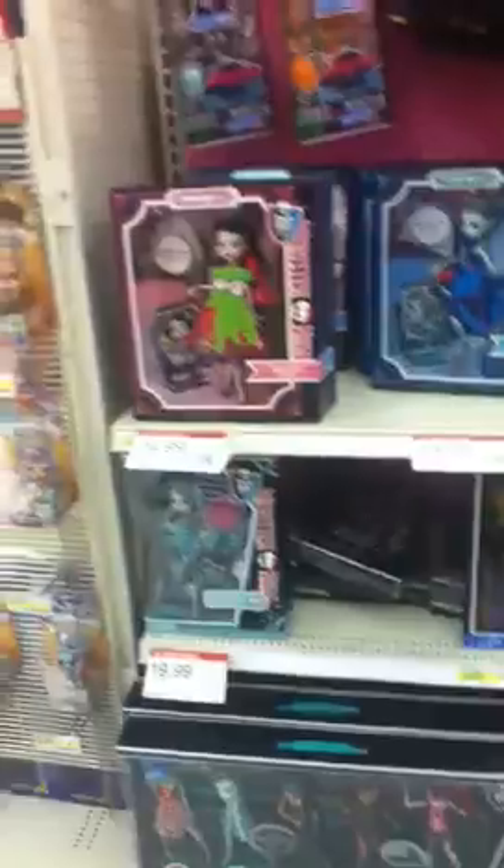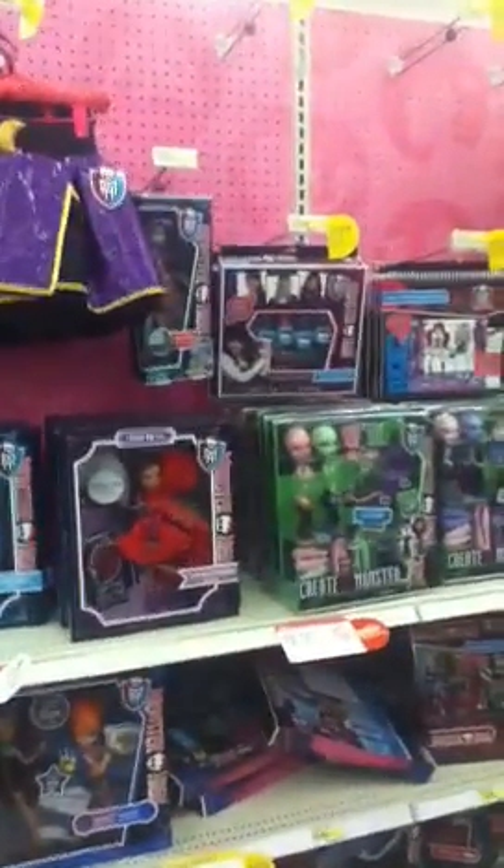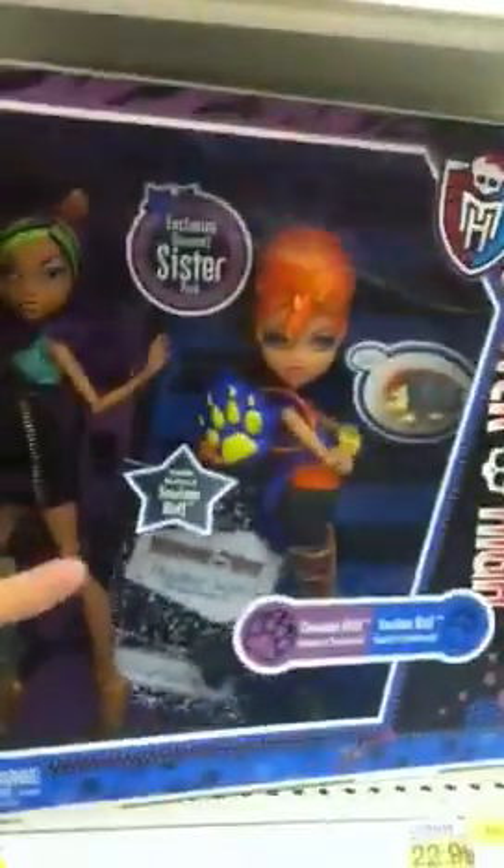Hey guys and ghouls, this is GraceTrip1600 with what we have at my local Target. It is a little bit picked through, but I am so happy. There's the Clouding and Halloween 2-pack, finally.